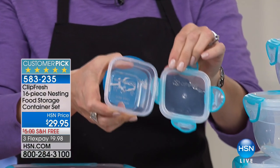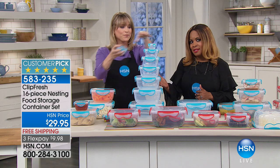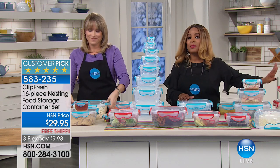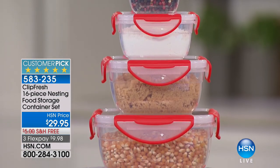This will be the finest food storage that you buy and well worth it. It's a 16-piece set. Your choice is the teal or the red. The red is the most limited of the two choices. They're both really, really pretty and they're just kind of an accent color.